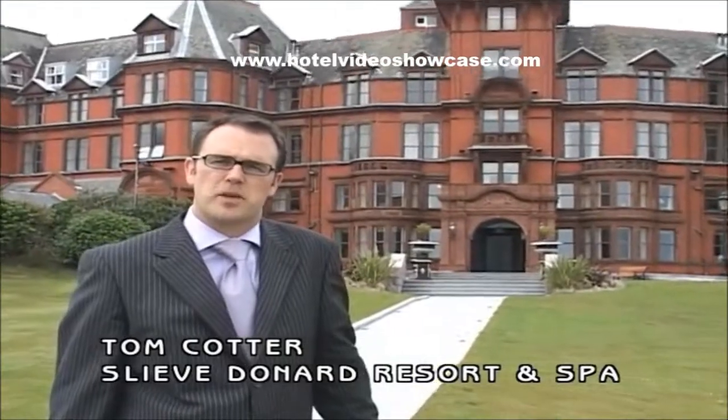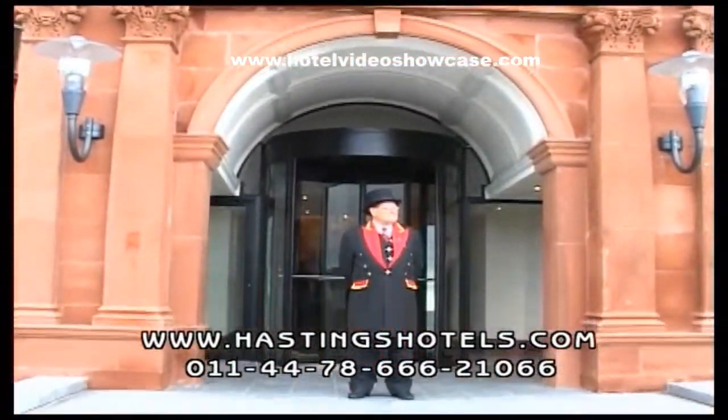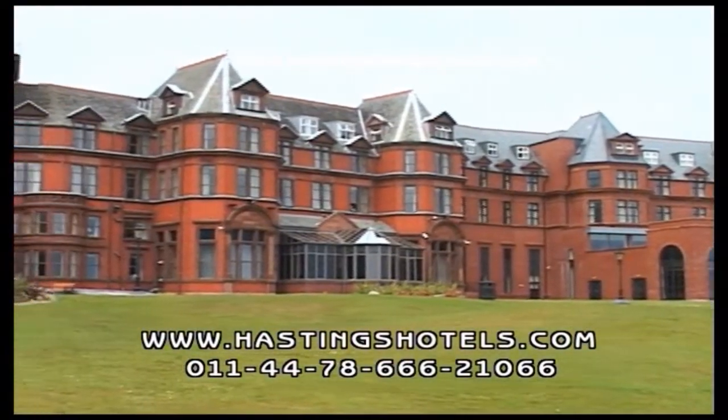Good afternoon everybody. You're very welcome to the Slieve Donard Resort and Spa in Newcastle, County Down. The hotel is part of the Hastings Hotels Group and has been in the family since the 1970s. The building itself has been here since 1897, when it opened its doors as one of the first railway hotels in Ireland.